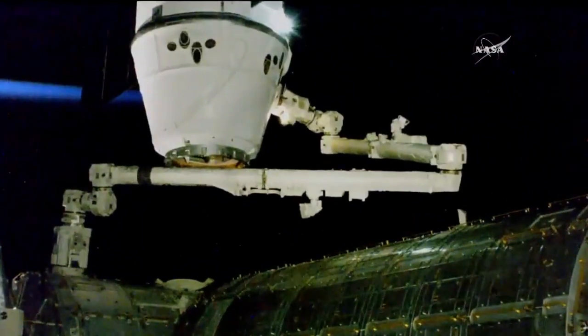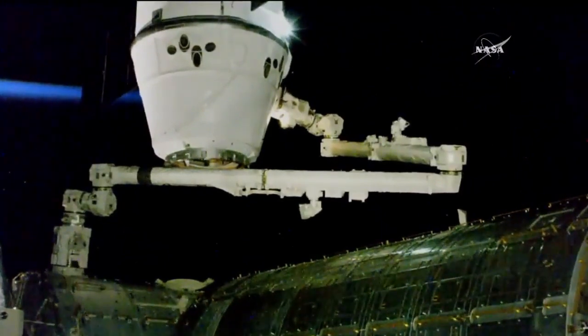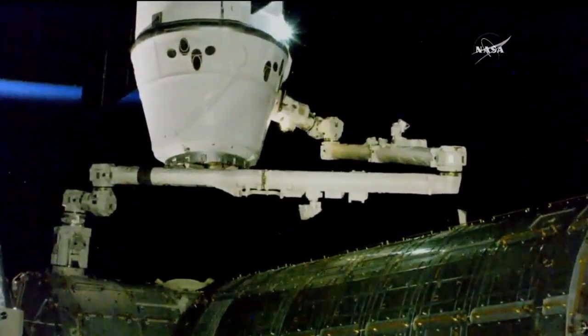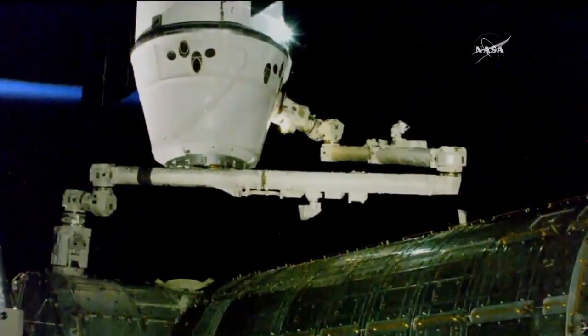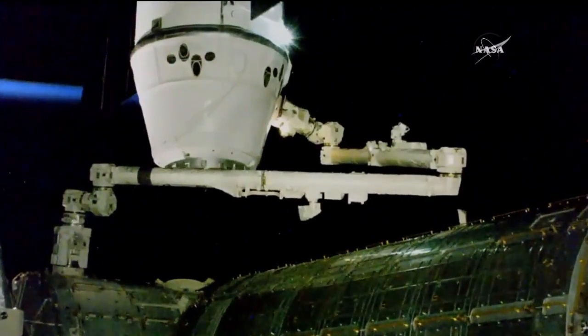Control of the robotic arm is being remotely commanded by teams down here on the ground after the crew successfully captured the vehicle just a little under two hours ago. As you can see, it's slowly driving towards that port now and we do expect it to be in its ready-to-latch position in the not too distant future.